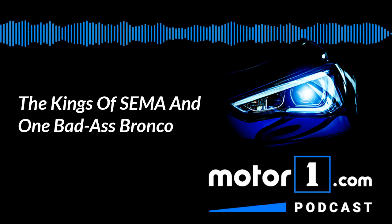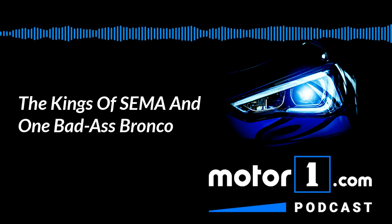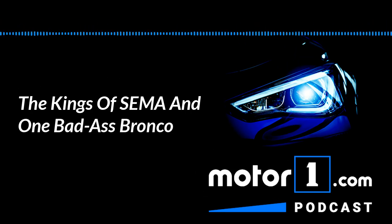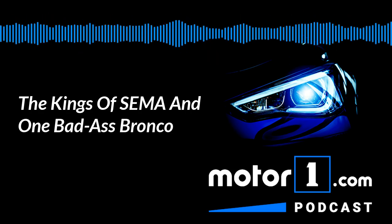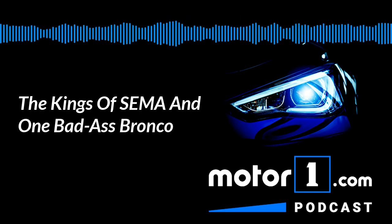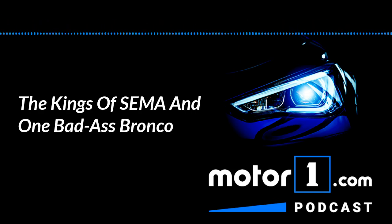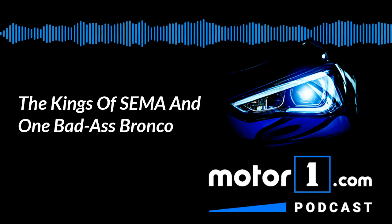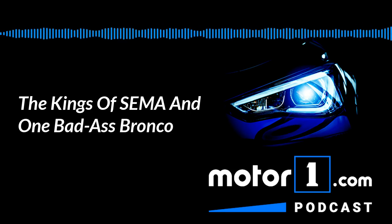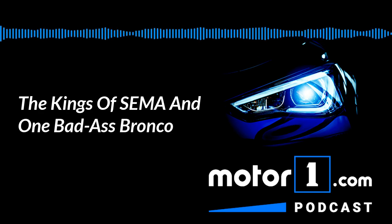Another good thing that SEMA provides is a window into trends that are happening — not only currently, but if you look really closely you can see a peek at future trends. Clint, since you were on the floor with your eyes on a swivel the whole time, what trends did you see in terms of cars — which were the most popular and what people were doing to them?